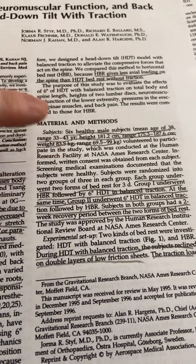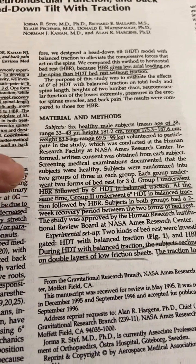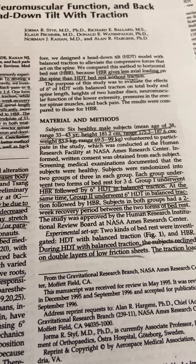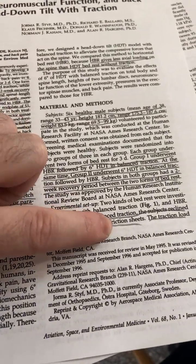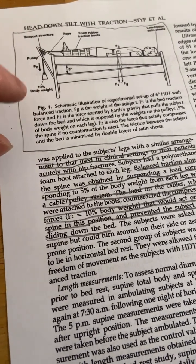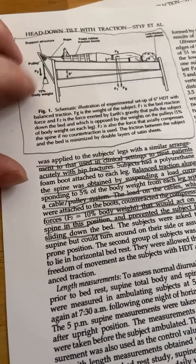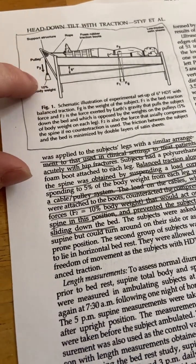Six healthy male subjects, about 38 years old, average weight — likely skeletally mature. Each group underwent two forms of bed rest for three days. Group one underwent horizontal bed rest followed by six degrees head down tilt with balance traction; group two did it in reverse order. Both groups had a two-week recovery period between the two forms of bed rest. The apparatus used 10% body weight. I know there's a 100 kg method going around that people anecdotally report height increase for, but from what I've seen it hasn't been validated. A height seeker could potentially mimic this and also change what percentage of body weight is used.